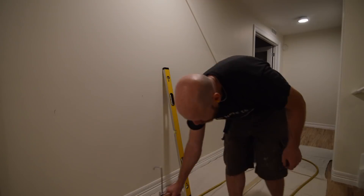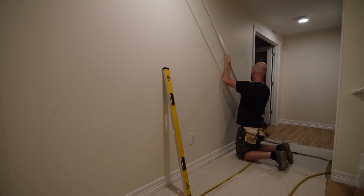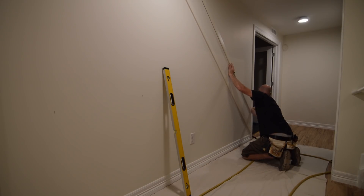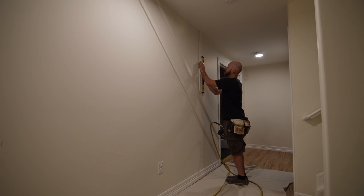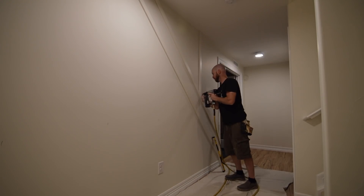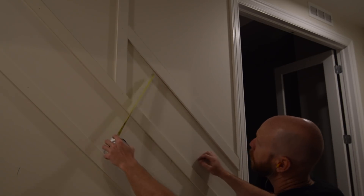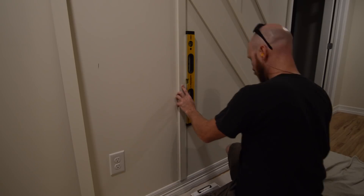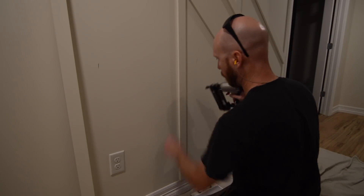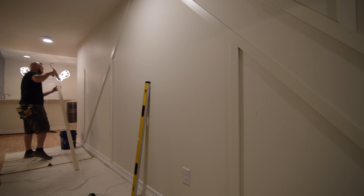Once the first five or six pieces were in place, most of the hard work was done and it was just a matter of cutting and fitting the rest of the smaller pieces. To hold the pieces onto the wall I'm using a combination of an 18 gauge brad nailer and construction adhesive. I put a thin bead on the back of each piece but I also add a little bit to any place where two pieces of wood are joining.